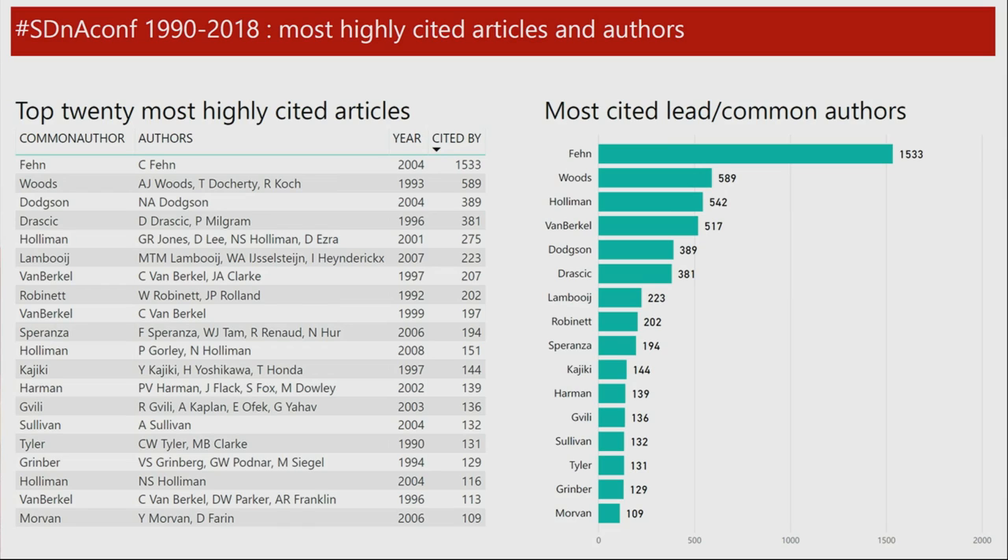This is the top 20 most highly cited articles of the whole 30 years of the conference. You can see Christophe Fenn right at the top, and only slightly behind him is Andrew, and only slightly behind is Nick Holloman. On the left is the individual papers, and on the right are authors who have one or more papers and their cumulative citations out of these top 20. Andrew's doing quite well, and Case van Berkel from Philips — who had the slanted lenticular display of some debate on its novelty — was very successful commercially.